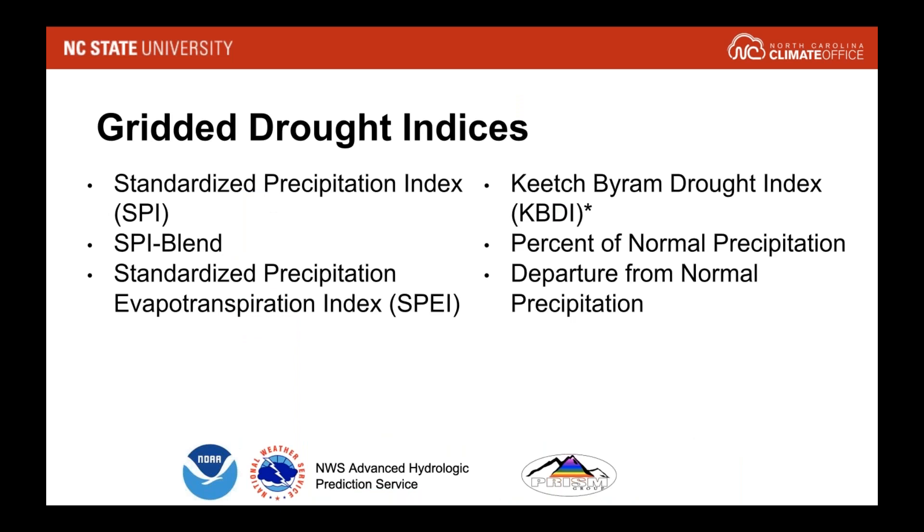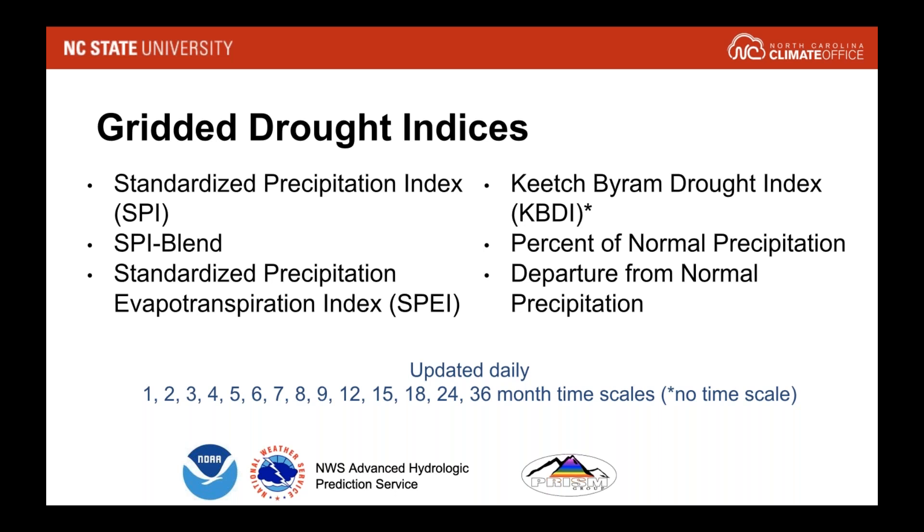Around the time we were developing this tool, we were also developing a series of gridded drought indices. These include the Standardized Precipitation Index, or SPI; the SPI Blend, which is a weighted SPI that gives more weight to more recent precipitation; the Standardized Precipitation Evapotranspiration Index, or SPEI; and the Keetch Fire and Drought Index. Those four indices my office produces every day for the entire lower 48 states for a series of time periods. From the National Weather Service, we also pull in percent of normal and departure from normal precipitation. All of these are available through the water portal each day going back to 2005.